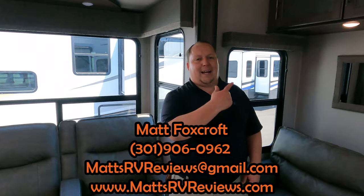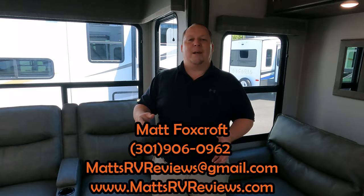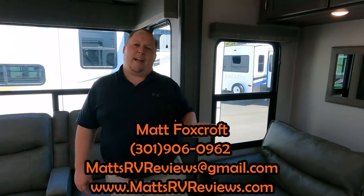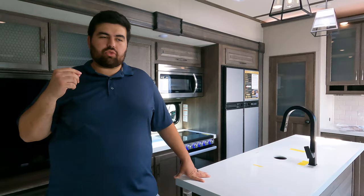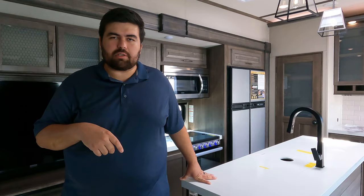That's the review! Thank you so much for watching. If you have any questions about this fifth wheel, call, text, or email — mattsrvreviews@gmail.com or 301-906-0962 — or go to mattsrvreviews.com and click one of the contact tabs. If you're in the market for a fifth wheel with bunk beds, we'll put its competitors on screen in a moment. Check out the My Waggle link in the description if you travel with pets. Leave a comment with your own likes and dislikes, smash the thumbs up, subscribe, and we'll see you next time.